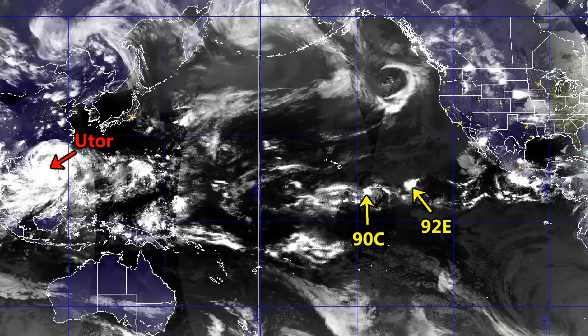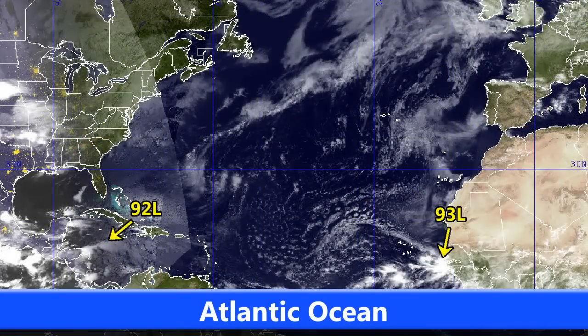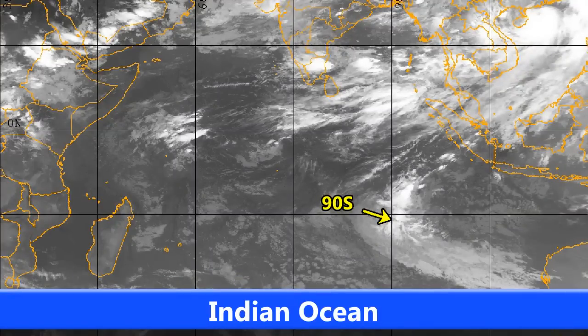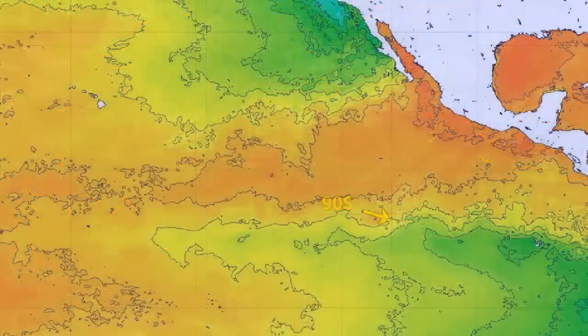92E is down to a 20% chance of development and seems less likely to develop at this point. 92L in the Atlantic is one we're watching, which could develop into a tropical storm, as could 93L as it moves out towards the central Atlantic — a few models are developing both systems. In the Indian Ocean, 90S started near the equator and is now moving south beyond 15 degrees south.